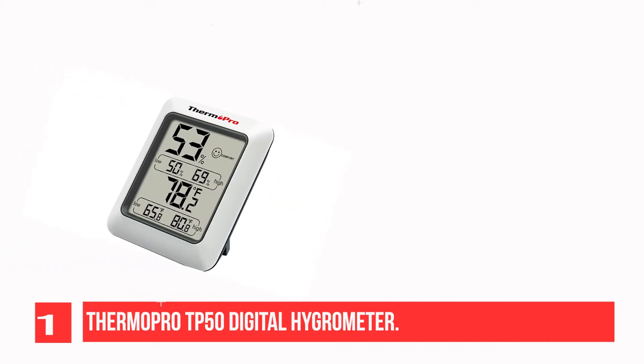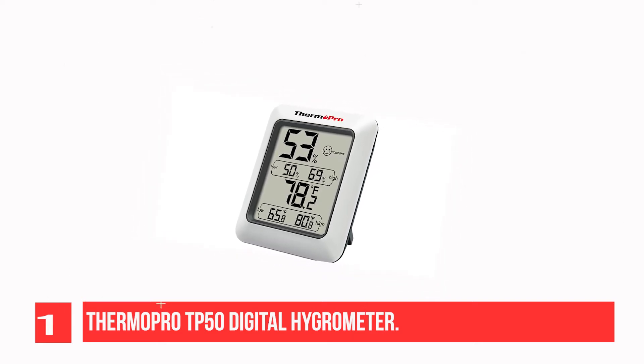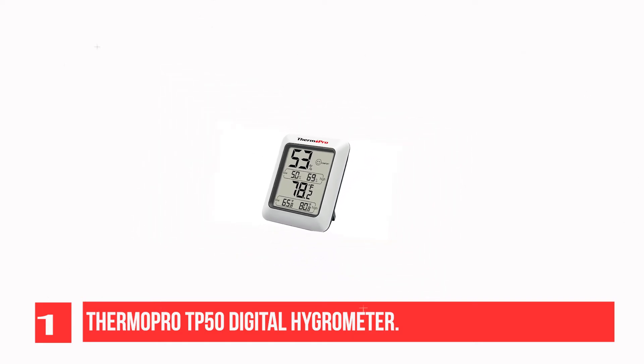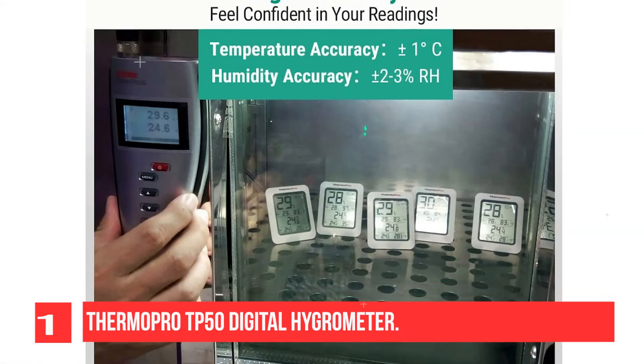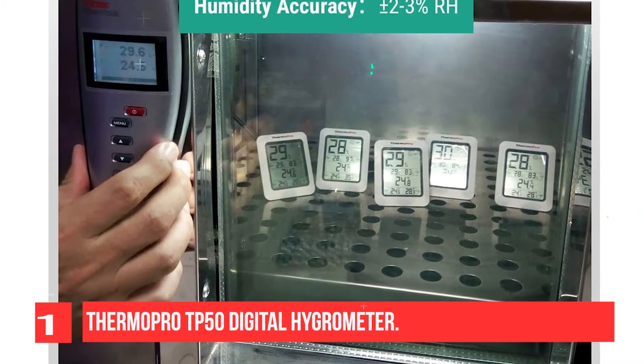The temperature and humidity monitor is equipped to give you daily updates on the record of high and low humidity and temperature, allowing you to compare the current readings to those of the past. This unit's extremely sensitive humidity sensor will quickly inform you of the comfort level in the room.